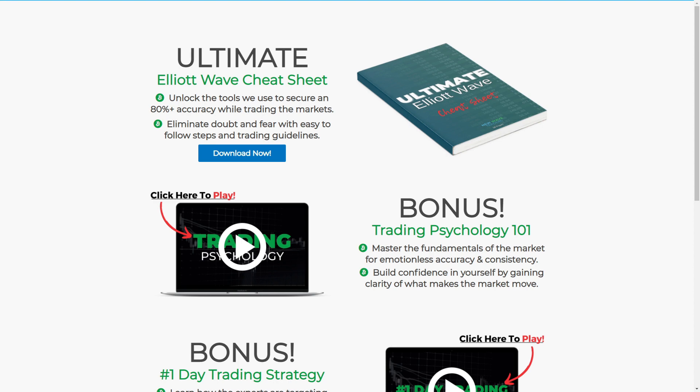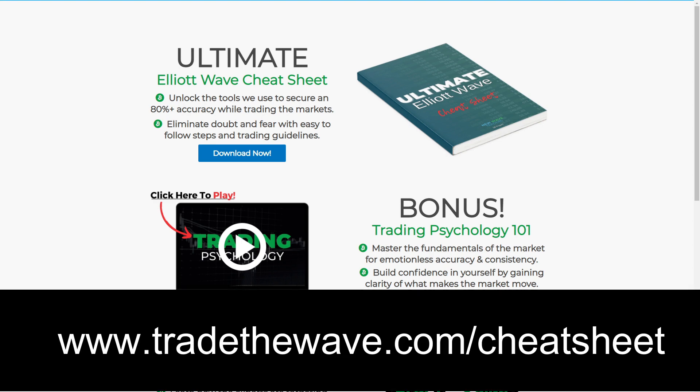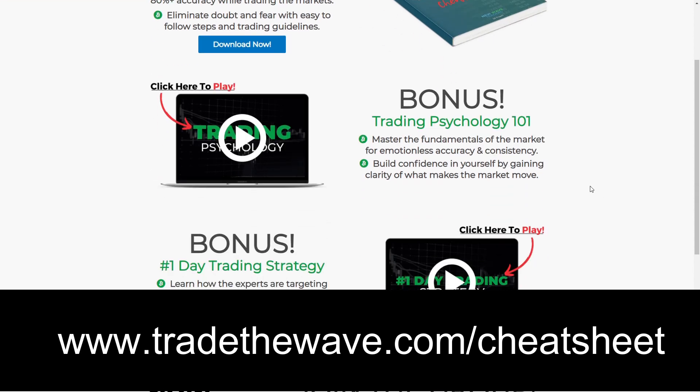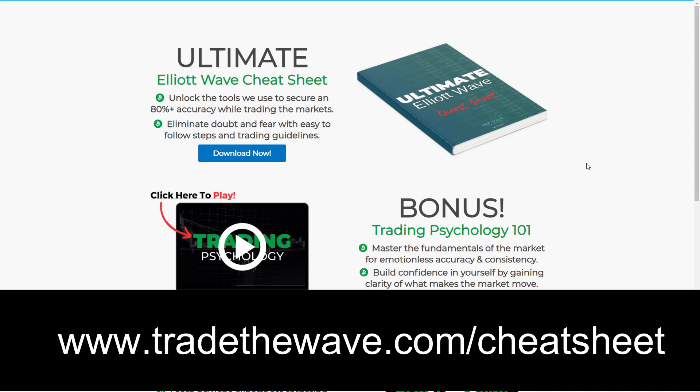If you're interested in Elliott Wave and becoming a profitable trader, don't miss out on this opportunity — it goes away in just a few days. I'm giving away my ultimate Elliott Wave cheat sheet, which is a 28-page ebook full of major Elliott Wave secrets including time analysis, absolutely free for just the next couple of days. I'm also including my bonus trading psychology video and my number one day trading strategy to give you a taste of what the New Wave system is all about. Simply go to tradethewave.com/cheatsheet to get this before it comes down.